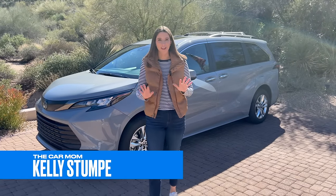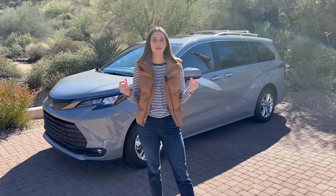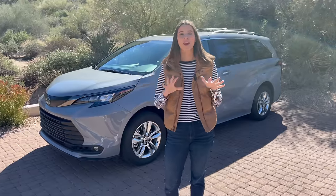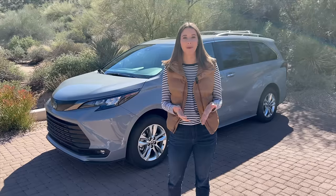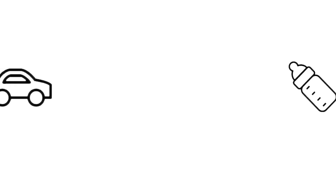Hey guys, it's Kelly and welcome back to my channel. Today I'm in sunny Arizona and behind me I have a 2023 Toyota Sienna. I am so excited to bring you this tour today because I've actually been driving the Sienna for a week and I have quite a few thoughts to share. If this is your first time joining me, hi I'm Kelly and I'm the car mom. I review cars for moms and for families. I'm a mom of three and I'm a certified child passenger safety tech.